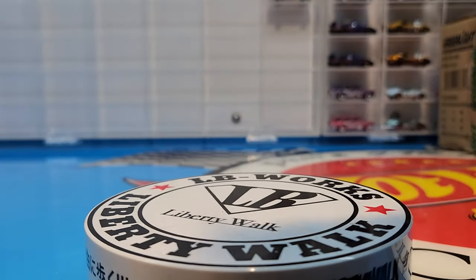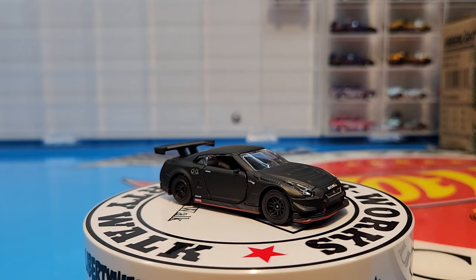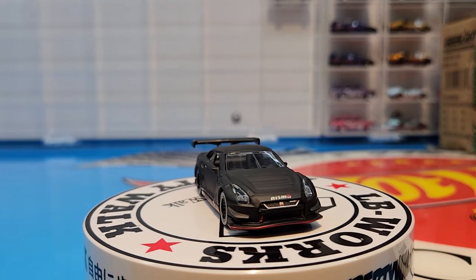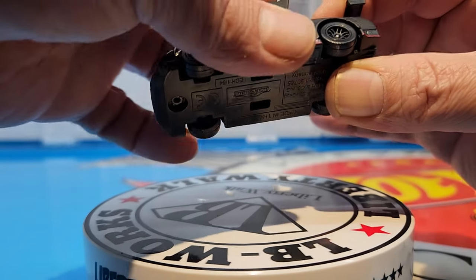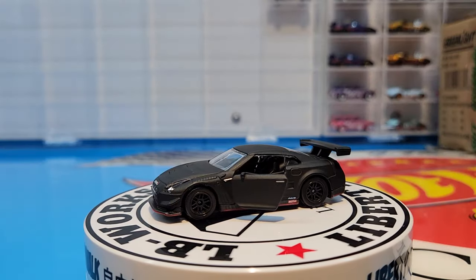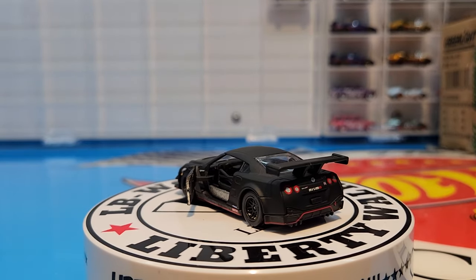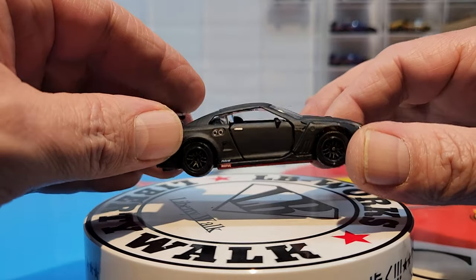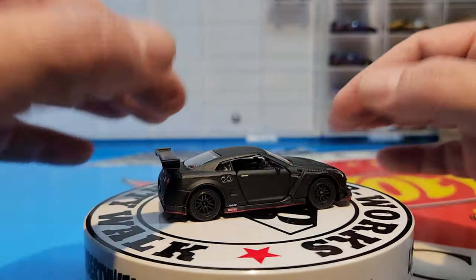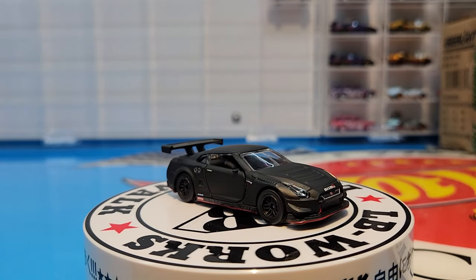Next one is the Nissan GTR, looking pretty sweet as well. Inserted headlights, and it is also plastic base. We do have opening parts — opening doors. Inserted headlights, painted taillights — at least the rear end is all painted, looks pretty good. Also done in matte black. Door gaps look pretty decent, spoiler is on straight. Really really nice looking car, and it rolls incredibly — it is a Majorette.